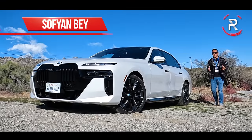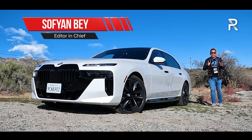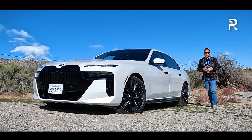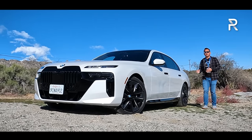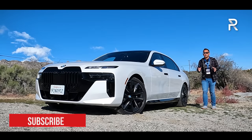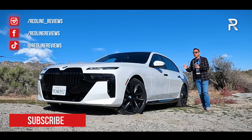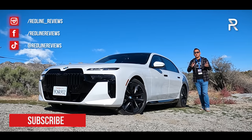For nearly the last 50 years, the BMW 7 Series has carried the torch as the flagship executive sedan in BMW's lineup. When an all-new version of this car is introduced, it's a pretty big deal. So for 2023, we are now looking at the fully redesigned 7th generation of the 7 Series.